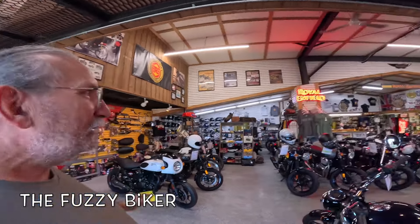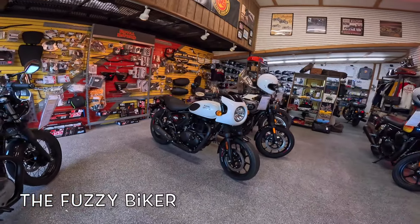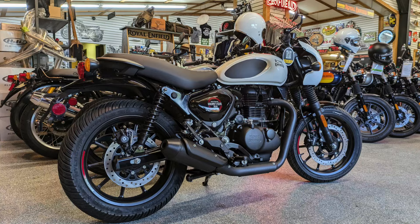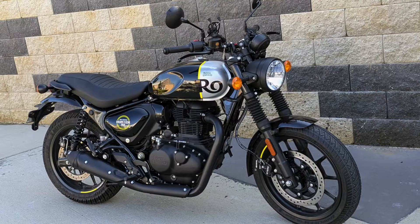Howdy y'all. Fuzzy Biker here at Baxter Cycle in the mighty Minitropolis of Marnia, Iowa. We are in the Royal Enfield building today. This is the bike I want to show you. I was planning on riding this today, but they sold it yesterday, so we can't ride it — but we're going to ride the one next to it. Let's check this little hot rod out.